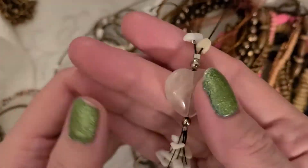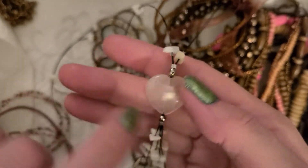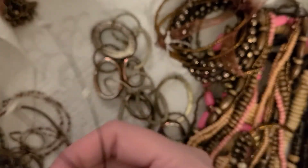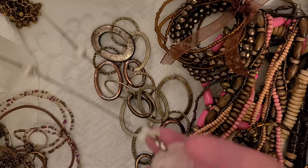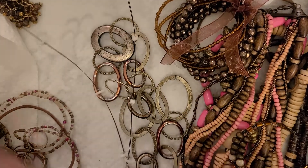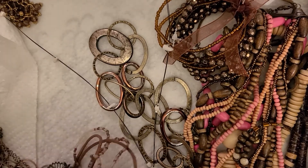And what have we got here — that is a quartz stone, rose quartz, and I'm not sure what these little chips are on a wire there. It's quite long.